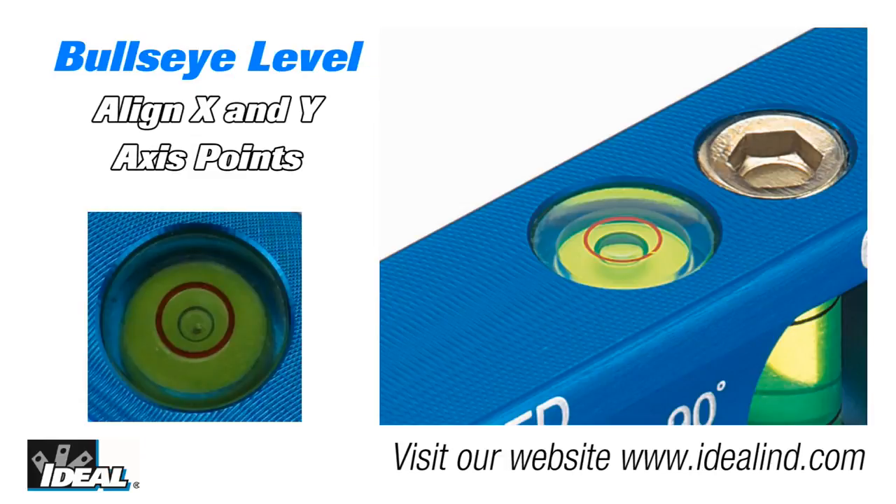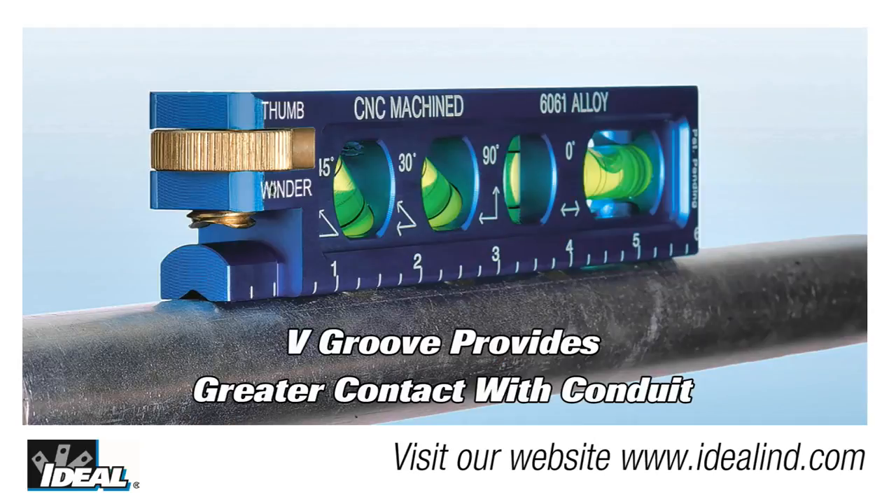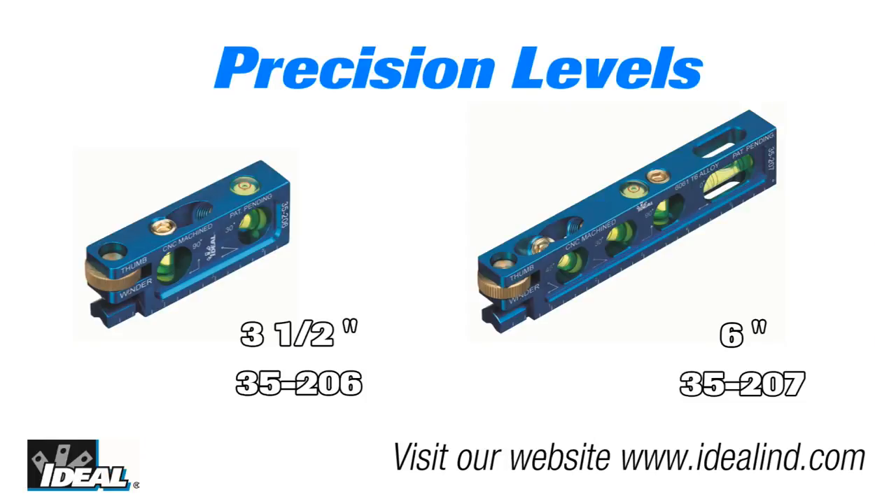The bullseye vial on the top of each level can be used to align the X and Y axis points of any surface. Each level has oversized rare earth magnets providing strong conduit surface coverage and holding power. The levels also feature a v-grooved magnet and bottom surface for extra stable mounting and alignment to conduit.